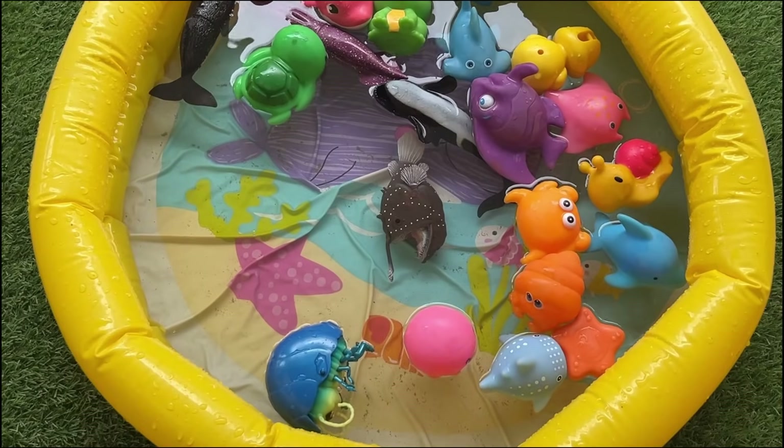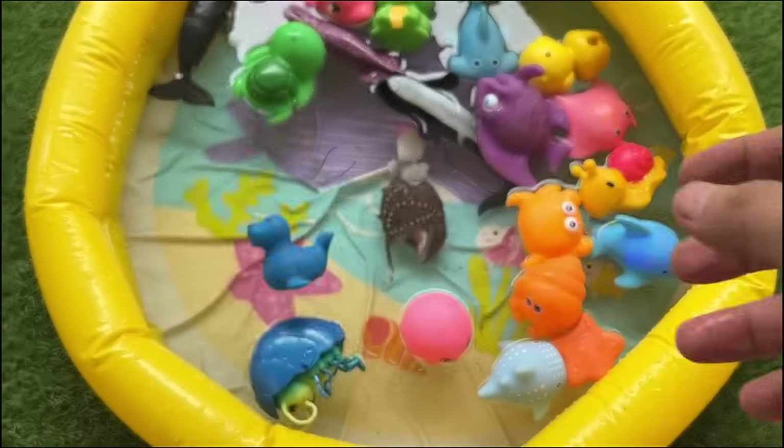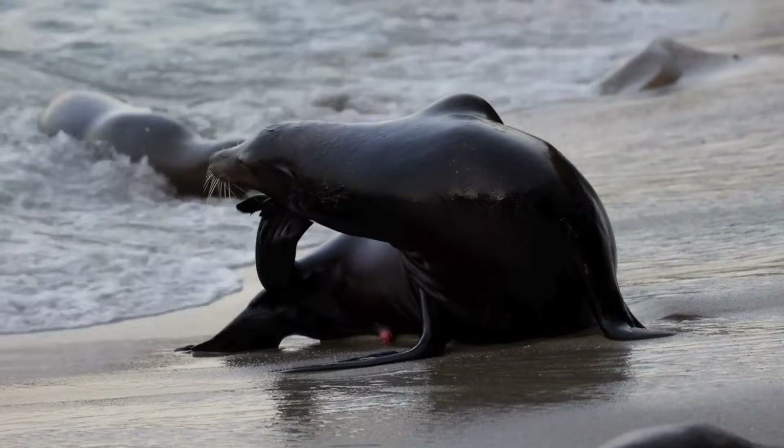Sea lions are carnivorous, feeding on fish, squid, crabs, mollusks, and sometimes penguins.